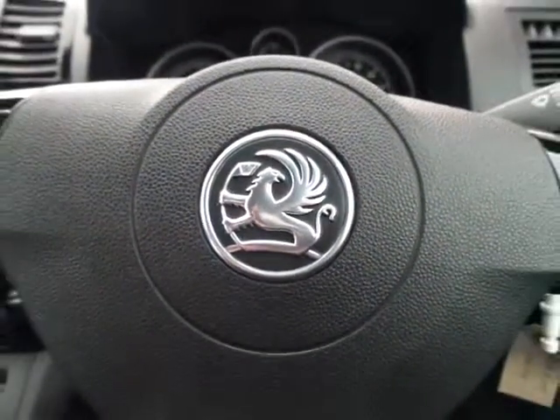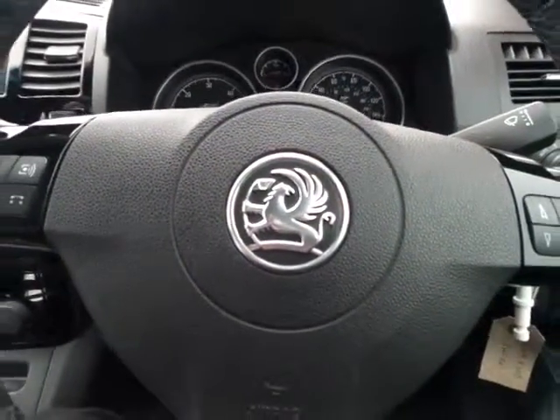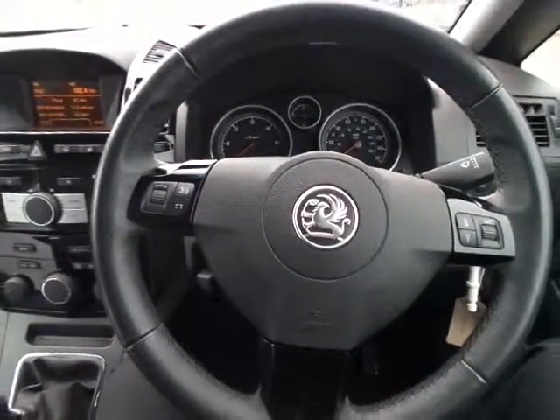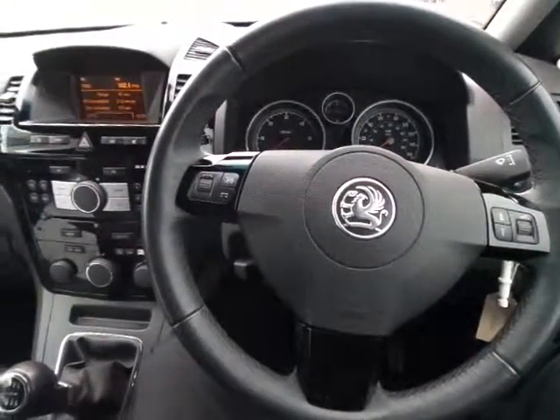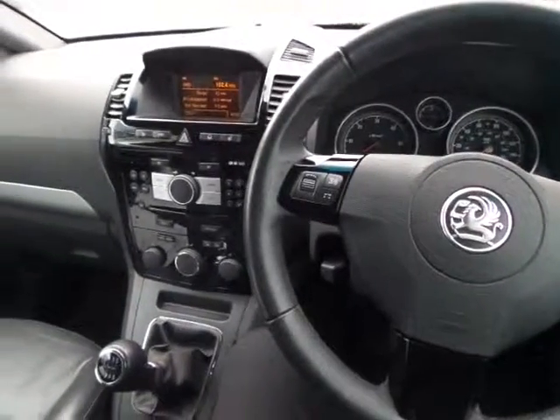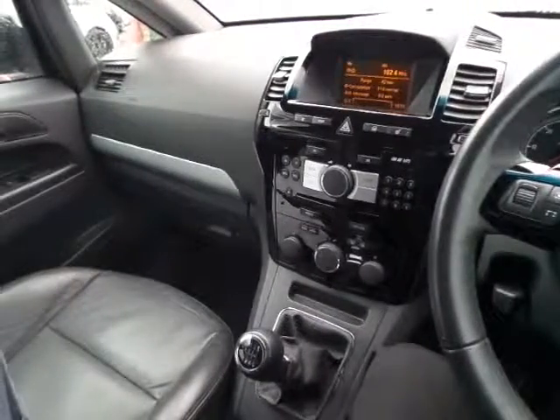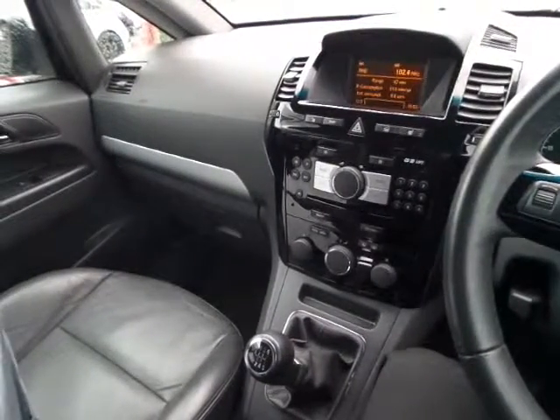More information on this very nice condition Vauxhall Zafira, 1.9 turbo diesel, elite model, full leather trim, 6-speed manual gearbox.